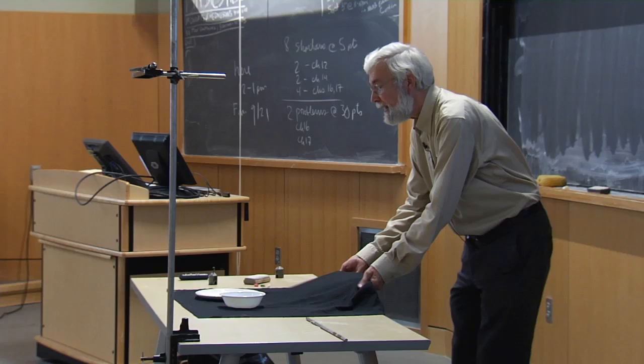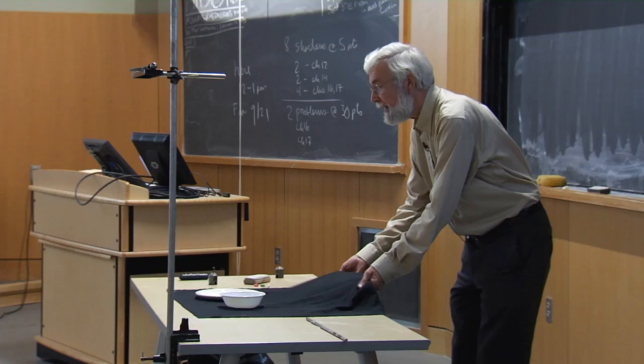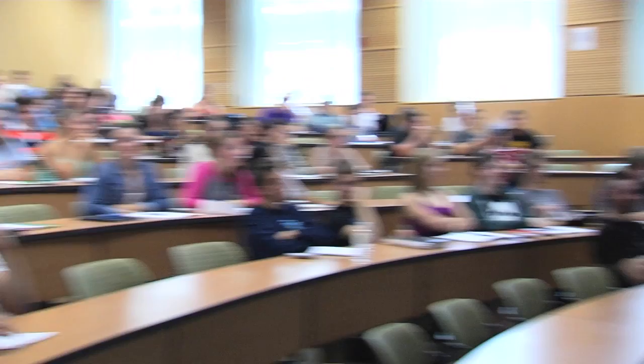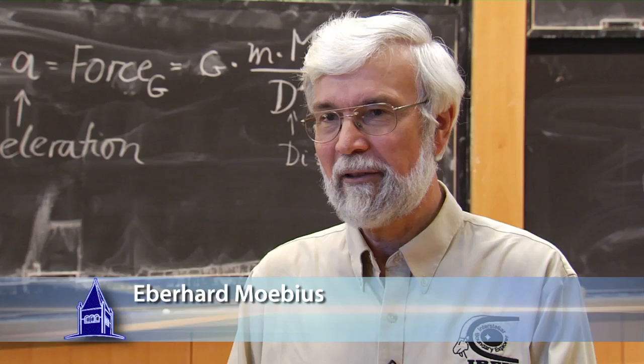I'm Eberhard Möbius, and I have been here for 22 years now. I'm in the Physics Department and the Space Science Center. I'm teaching courses from discovery courses, first-year introductory and upper-level physics courses, and graduate student courses.